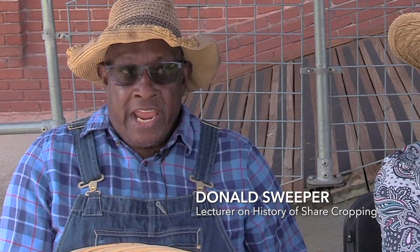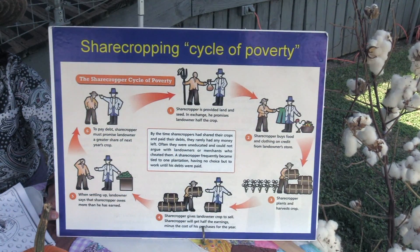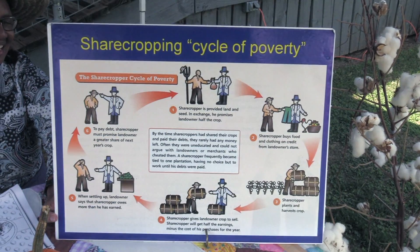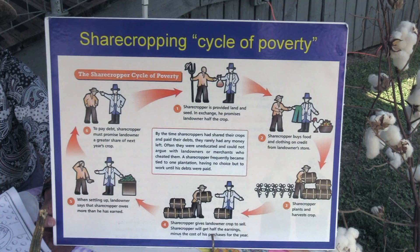My grandparents were sharecroppers from Bamberg County. We thought it would be nice for a lot of the children to understand what the sharecropping process was — this type of cotton, which is short staple cotton, grown up in the upstate and around the midlands. We also talk about the Sea Island cotton that once existed on the coast and on the islands of South Carolina, that no longer exists.